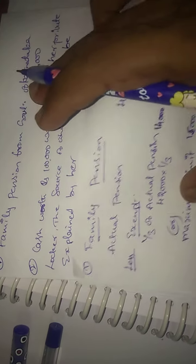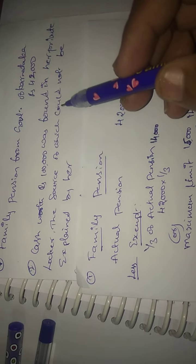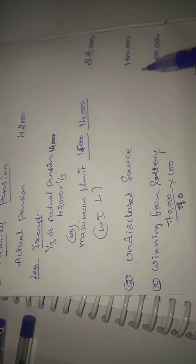Recapping: family pension from Government of Karnataka — one-third of Rs. 42,000 = Rs. 14,000 exempt. Maximum limit is Rs. 15,000, so Rs. 14,000 (whichever is less) is exempt, leaving Rs. 28,000 as taxable. Next, undisclosed source Rs. 1 lakh is fully taxable.